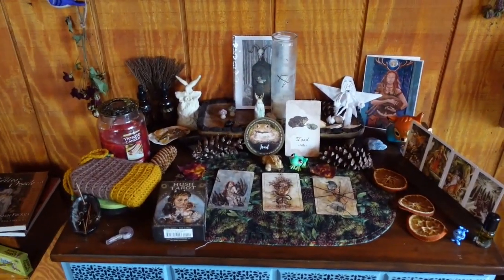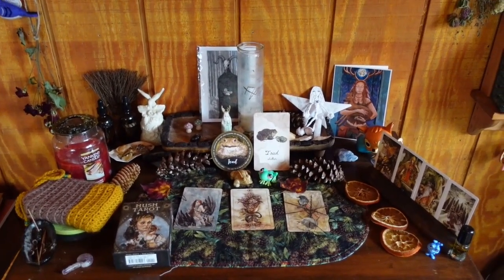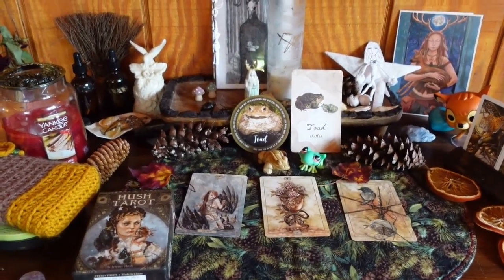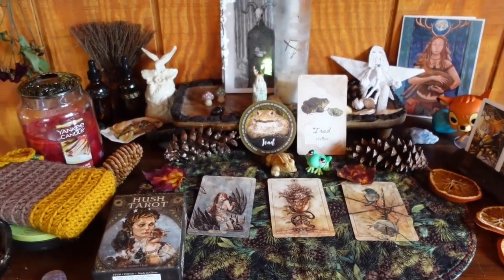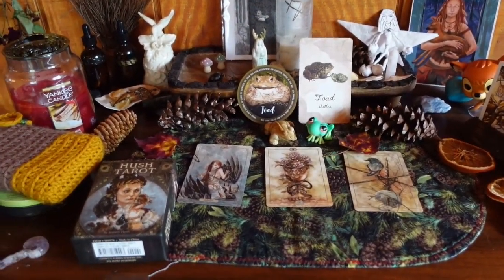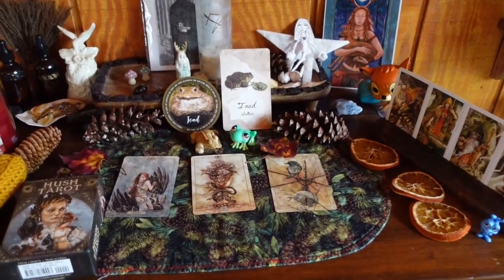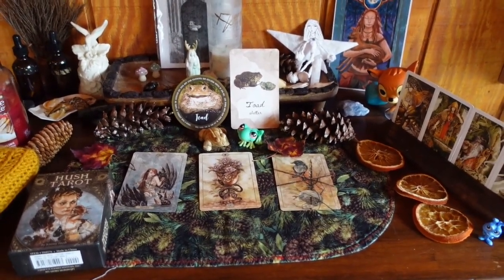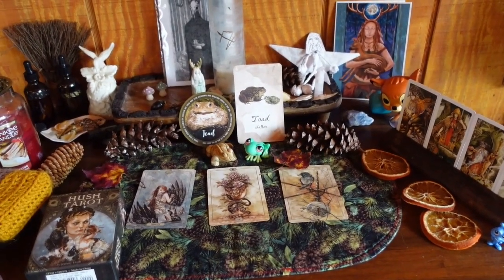This is my main altar space — kind of my animal, natural world area. I do a lot of work with Ellen of the Ways, so I've got her statue there. Going on right now, my animal of the month is Toad, so I've got my little toad figures out and I pulled out the cards I have that are toads. What I've been doing is making myself a spread to go along with the animal of the month — it's a new thing I added this year.